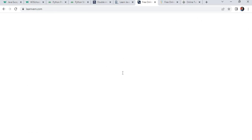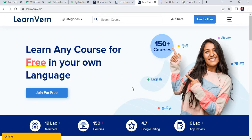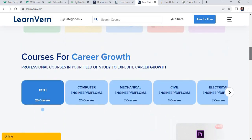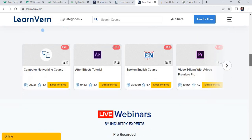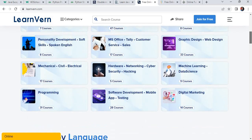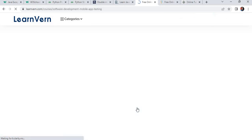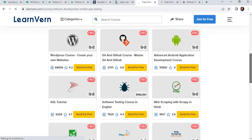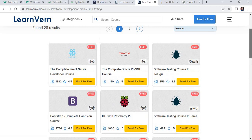The next website is LearnOne.com. If you are a beginner at learning coding or programming languages, this website is best for you. You can learn programming in your own language — Hindi, Tamil, Telugu, or English. This is the main feature of this website. It also provides different courses and webinars for particular programming languages. Suppose you want to learn software development like mobile testing courses — there are 28 courses available in Hindi and English. You can enroll for free in a particular course.